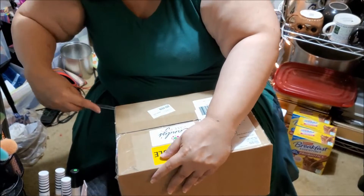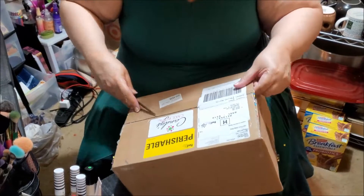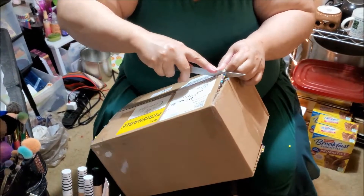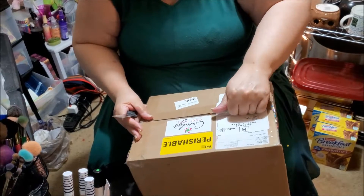Oh lord, someone help her. Stop! She's going to hurt herself. Well, one day I probably should get a real box cutter — unless everybody's afraid I'm really going to hurt myself.